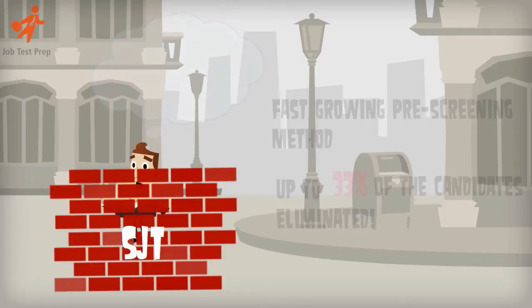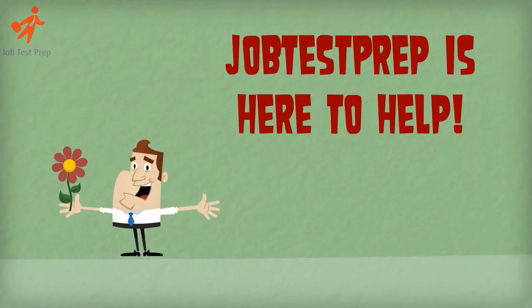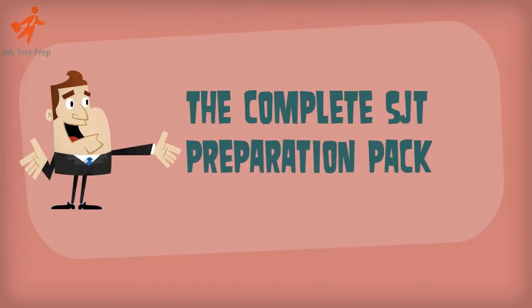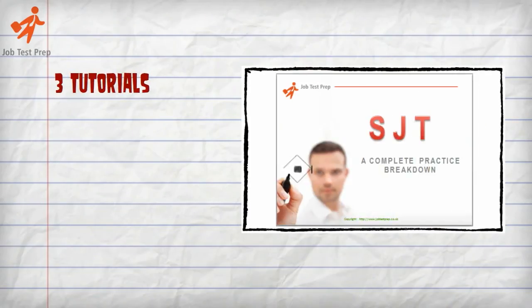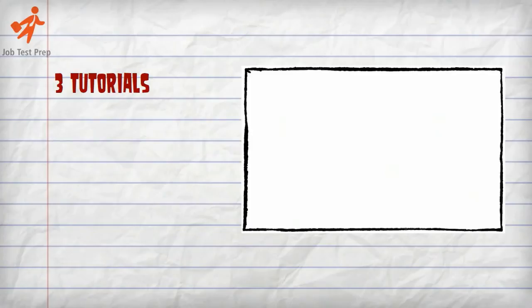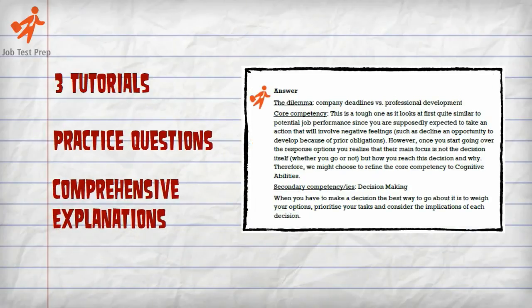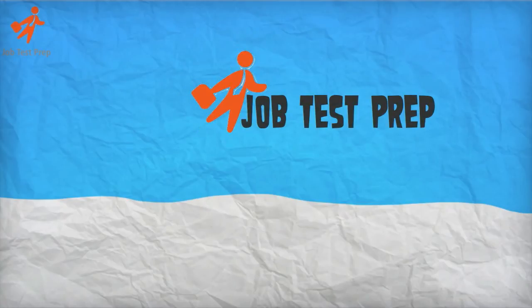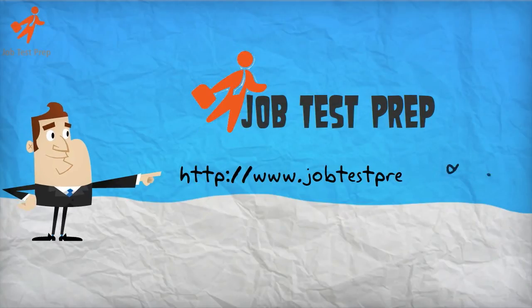Don't worry, Job Test Prep is here to help. We offer you the complete SJT Preparation Pack exclusively to Job Test Prep. The offer includes three tutorials designed to give you a detailed breakdown of the test, and dozens of practice questions accompanied by comprehensive explanations. Let us help you secure your dream job. Go to Job Test Prep now to purchase your pack.